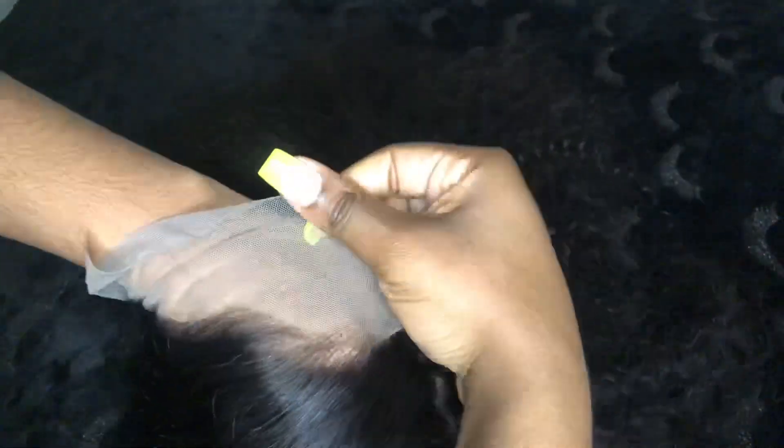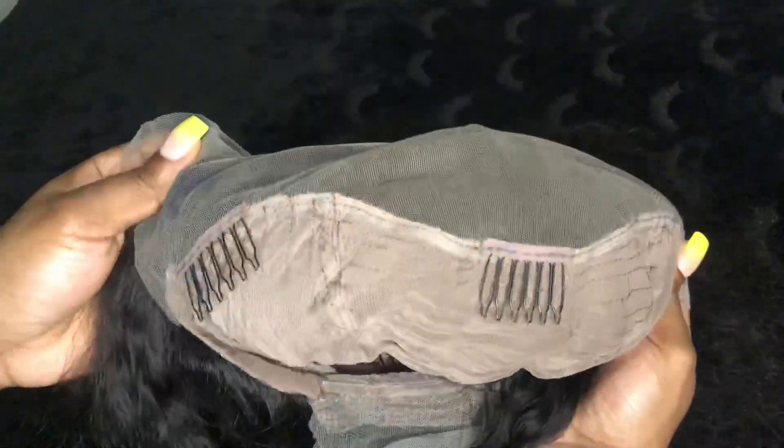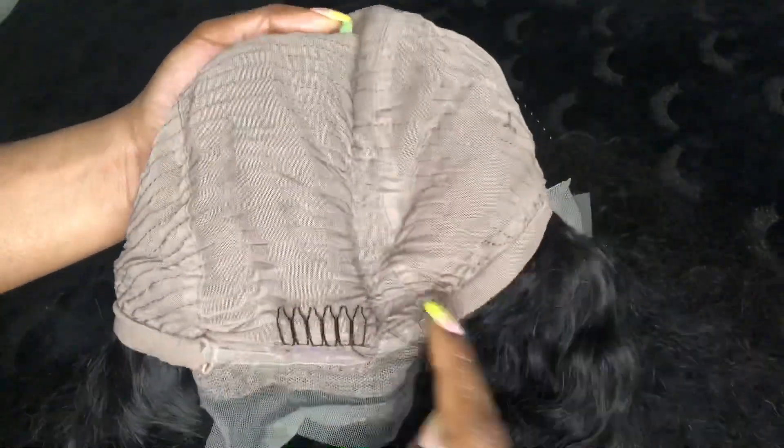I plucked the wig off camera and styled it halfway with a hot comb, so the curls kind of were taken away by that. But this is what the lace looks like — I only plucked that middle line. I bleached the knots off camera as well. It comes with four combs, two on the sides, one in the middle, and one in the back, and adjustable straps. The lace looks the way it does because I messed up when bleaching the knots, so I had to go back in with black dye and fix it. As for the sides, it came like that — all I did was put it on my head and add some baby hairs.